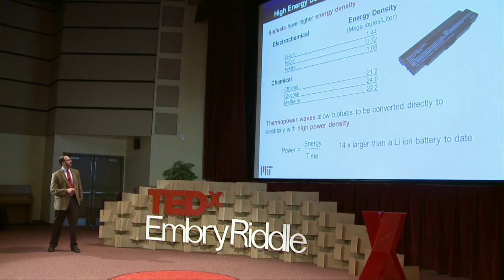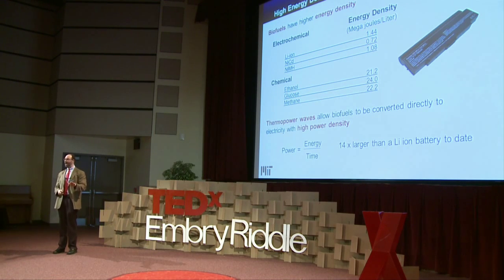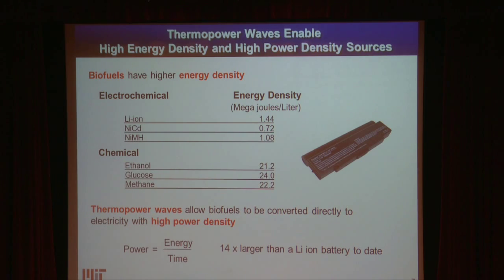Thermopower waves have an unusual property: very high power density. If you want to power a car and step on the gas, that's a power density problem — you need the energy to be released in a short amount of time. It doesn't matter how much energy you're storing; it's got to be released in a certain amount of time. So we need new ways to store and deliver energy for the applications we want to power.